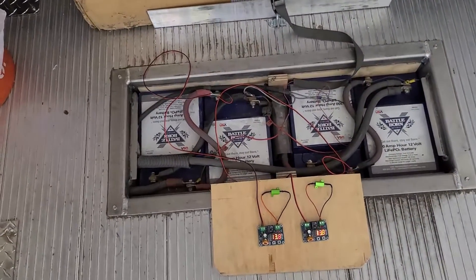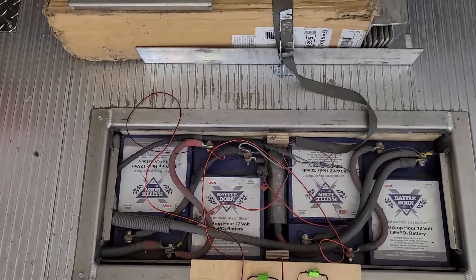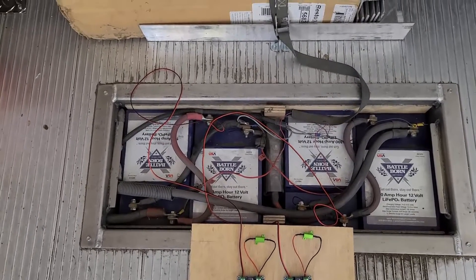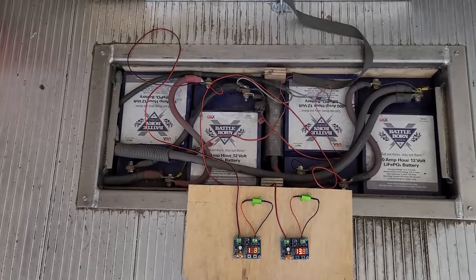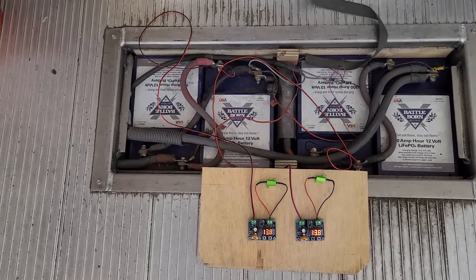Our battery bank down here has been running again unmodified for more than two years. There is no balancing in the 12-volt modules or individual batteries, so the 24-volt system over time actually came quite a lot out of balance.